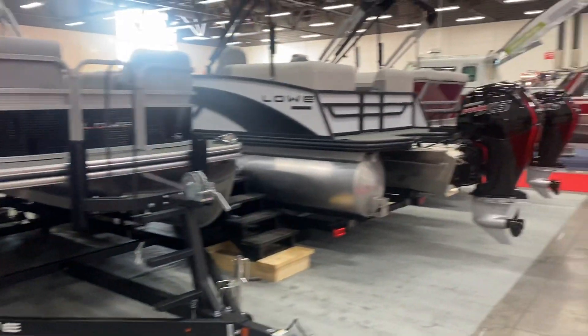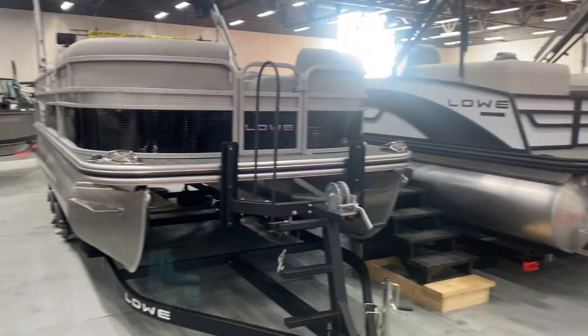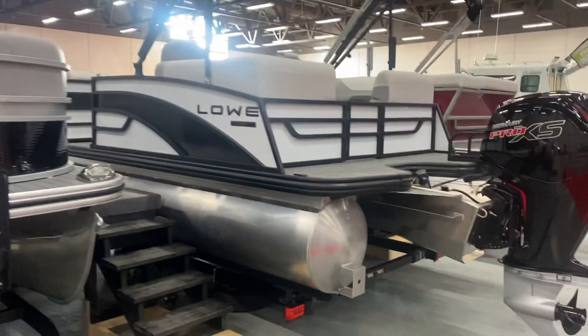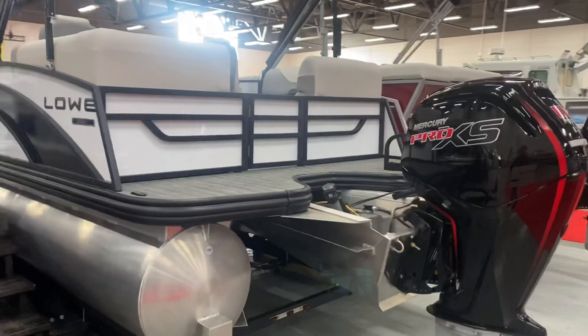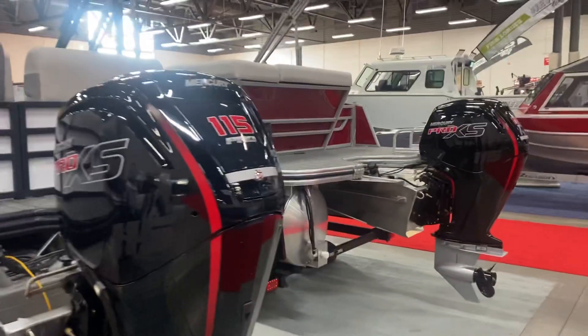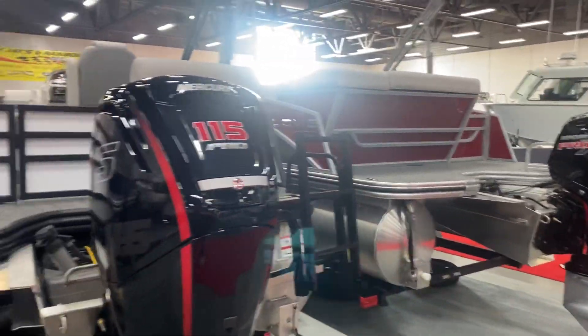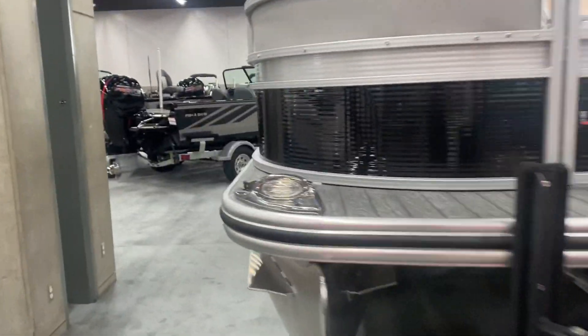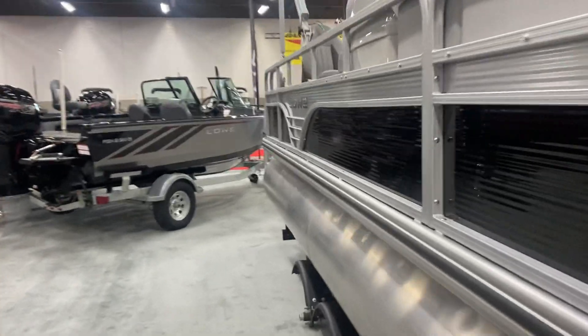I've got three pontoon boats left for the season: the SF212 — that's a two-point rear fish; the SS210 walkthrough — it's a full walkthrough boat; and the SS210V, which is a left rear lounger. That's all I've got left for the season, and they all have 115 Merc Pro XS's on them.